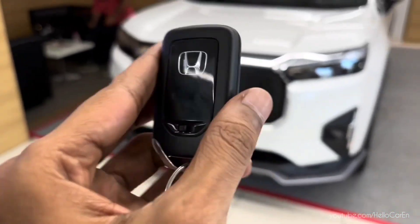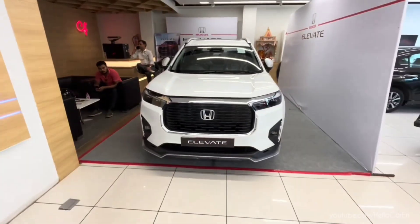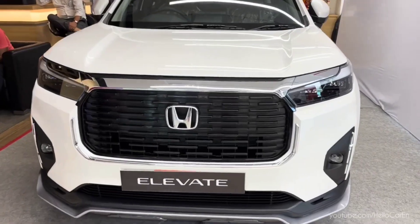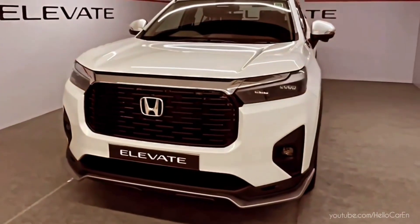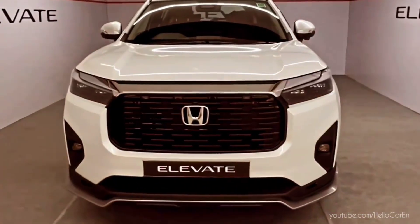Hello, and today we are standing in front of an Indian SUV whose name is Honda Elevate. It was launched in 2023, and this is the first generation variant you are seeing.